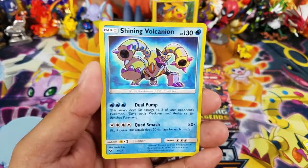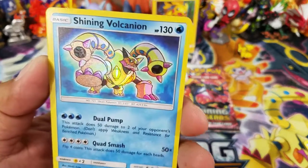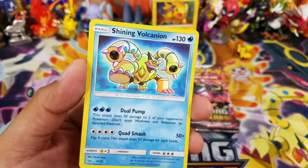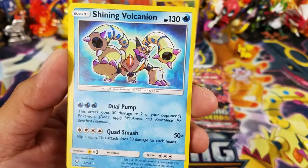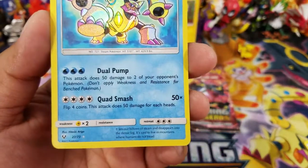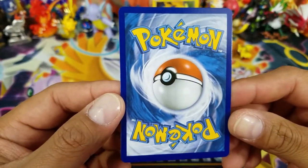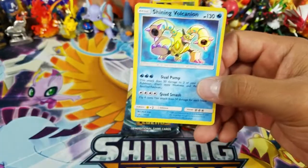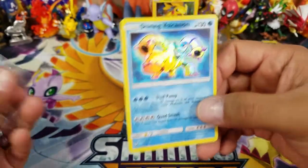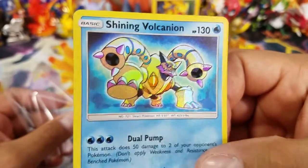And the last card of the opening — oh nice, a Shining Volcanion! Oh my gosh, finally! I did not have this in my collection and I've opened some serious amounts of Shining Legends booster packs. This is the first time I'm pulling a Shining Volcanion — it's going straight into my binder. The card looks pretty good too, a little bit of border on the bottom, but I'm not grading it. This card is just so hard to pull — I know some other people pull them left and right, but I just could not do it. Look at the texture on the card!